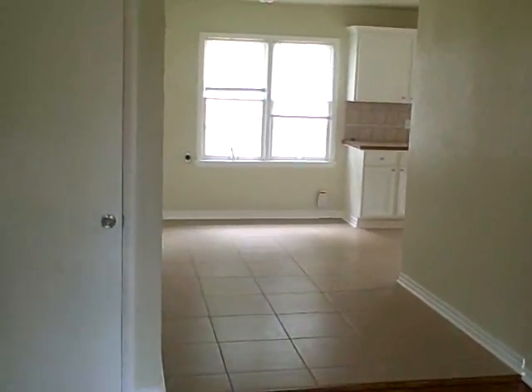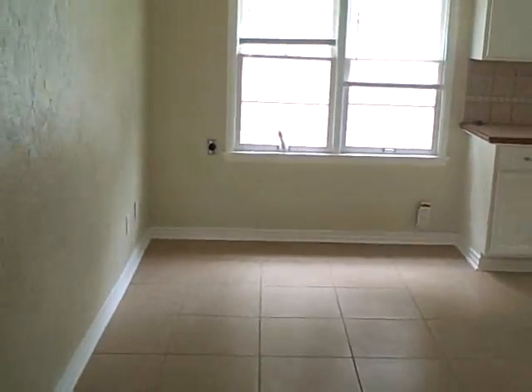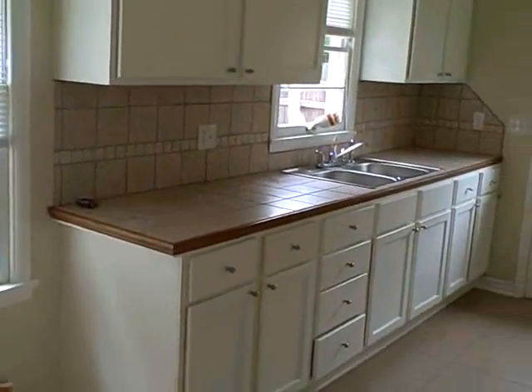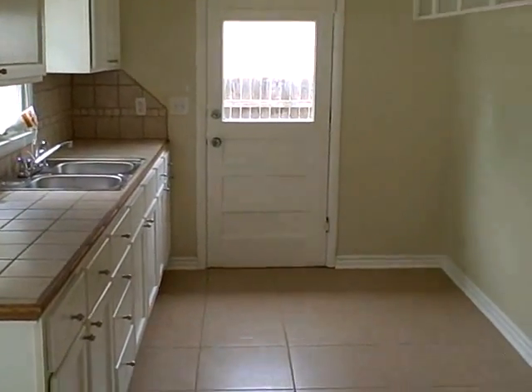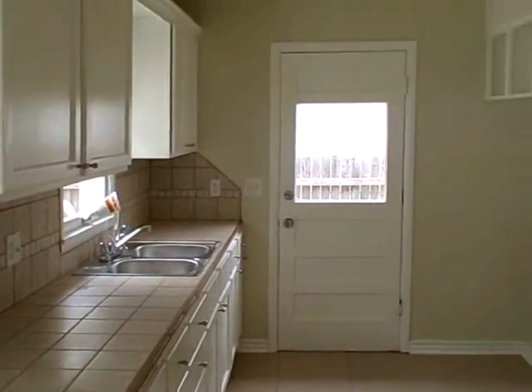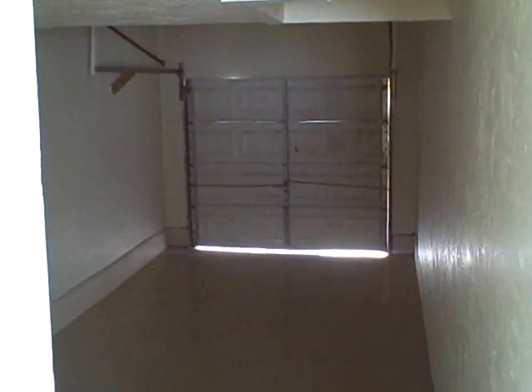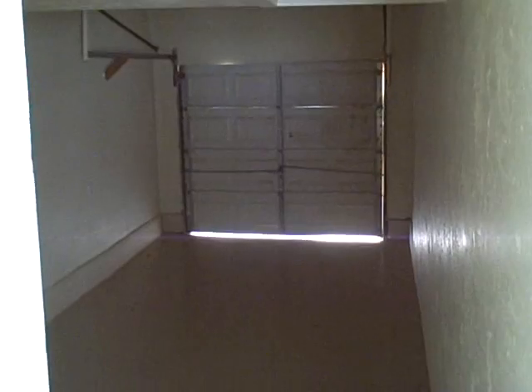Entering the front of the home, refinished hardwood floors into the living room that adjoins into the kitchen area. New tile, countertops, fresh paint. One car garage attached right off of the kitchen — easy for unloading groceries.